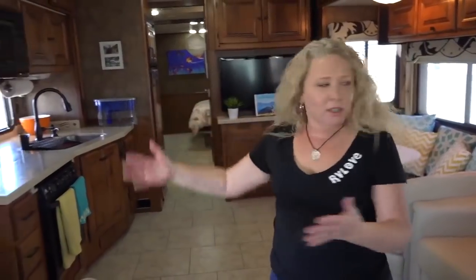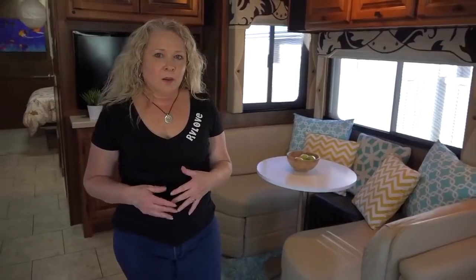Let's go check out the main living area. This is the main living space of our RV — you've got the kitchen, living area, and dining area. Nothing has really changed in the living area here, but we have done a pretty big modification to our dining area.